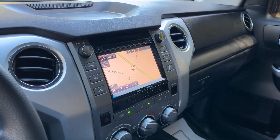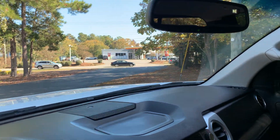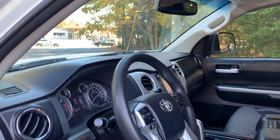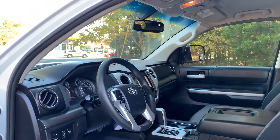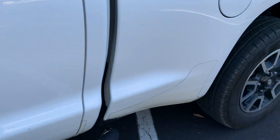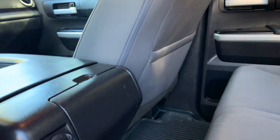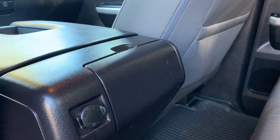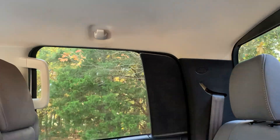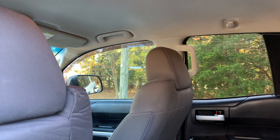We have the original owner's manual. Brand new windshield. Passenger front seat back storage. Rear 12-volt outlet. Rear pull-out cup holders. Truck has front dual side-mounted airbags and front and rear head airbags.